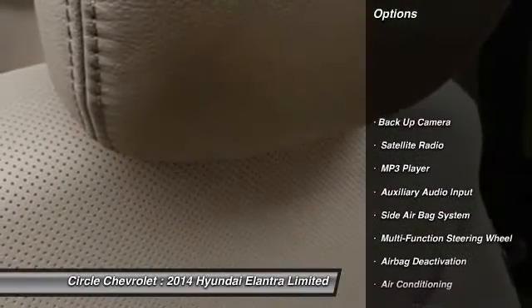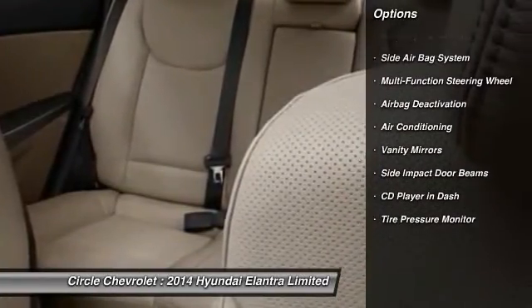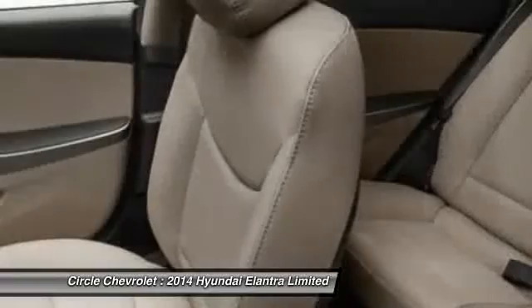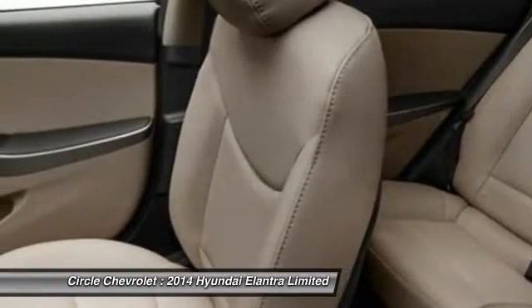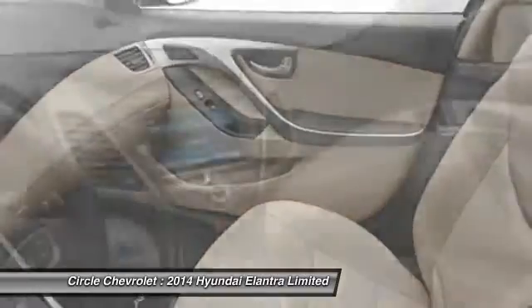Power driver's seat, heated seats, dual airbags, front air conditioning, auto express down window, power steering, adjustable headrests, cruise control, anti-theft security system, electronic stability control.